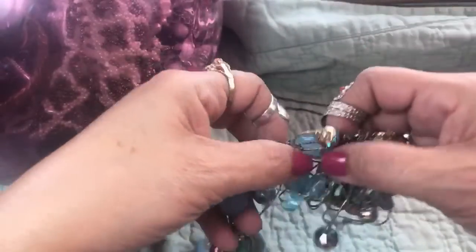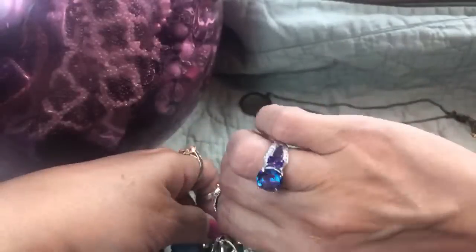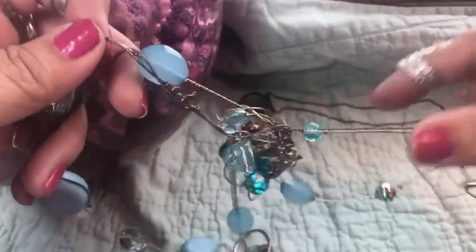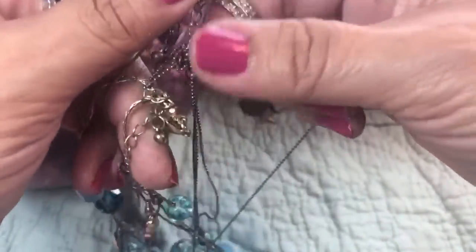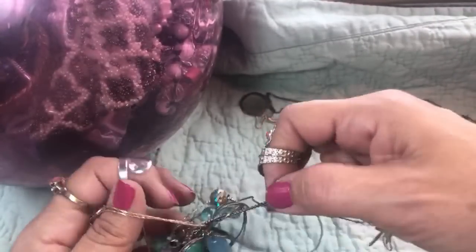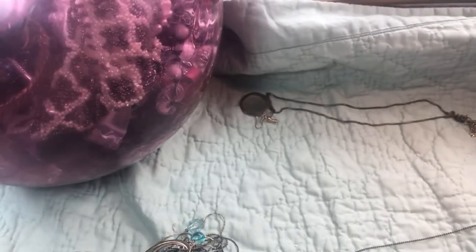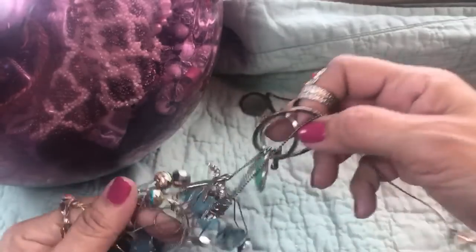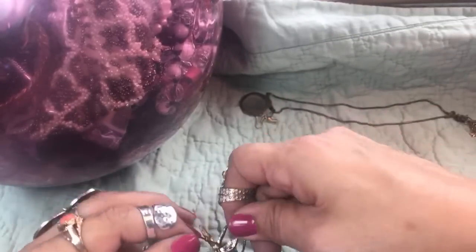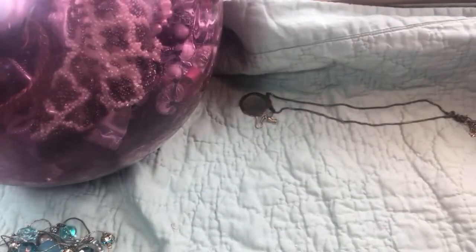Speaking of rings, guys - tune in tomorrow because I'm going to give away this ring that I'm wearing. I won't tell you about it because it's going to be a sponsored video tomorrow. A company sent me this ring and it's beautiful, and I'm going to give it away when I do another jar tomorrow night. I just remembered I was going to do it today but this jar is going to take long enough, so we'll do it tomorrow. I only wore it right now to show it to you. I want to keep it brand new in the little box they sent me, and then I'll give you all the details on how you can buy one.